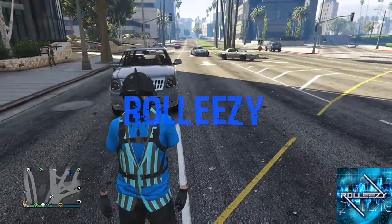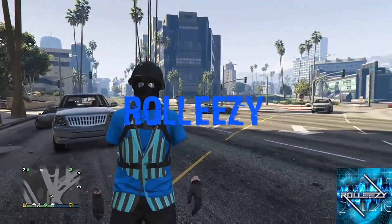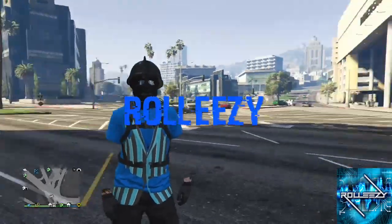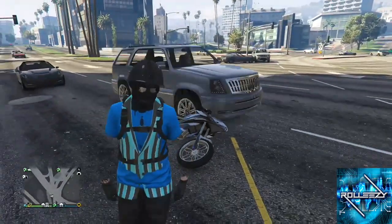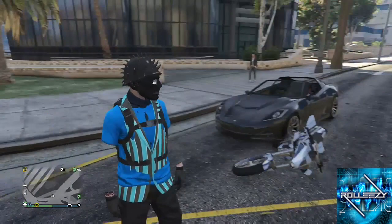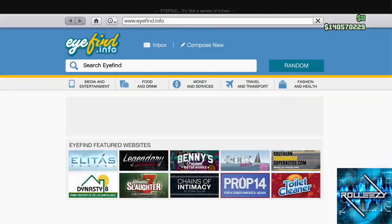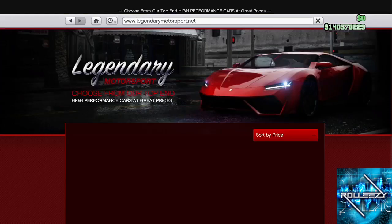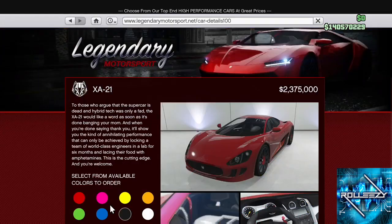How you doing gamers, my name is Roll Easy, welcome back to the channel. We have a brand new car out today. I'm sure you've seen a few reviews but I'm gonna review the hell out of it myself because I almost never buy super or sports cars — I really don't care for them — but this one's a bit unique. The Wagner I really did love, and this one caught my eye as well. We're gonna go purchase it at Legendary Motorsport right now. There it is — the Ocelot XA21.